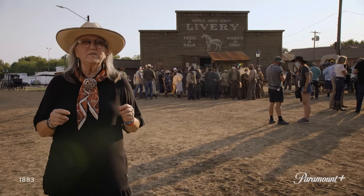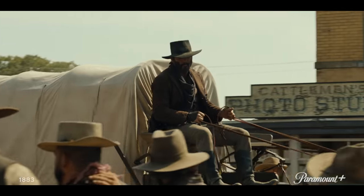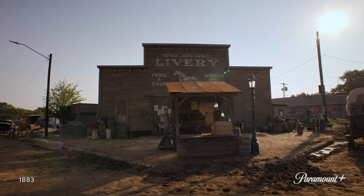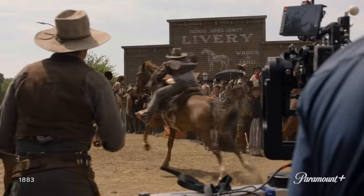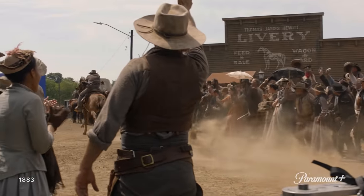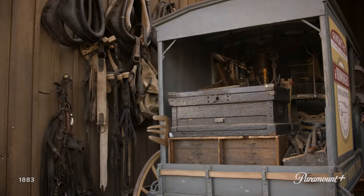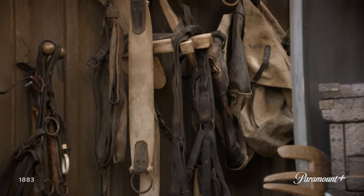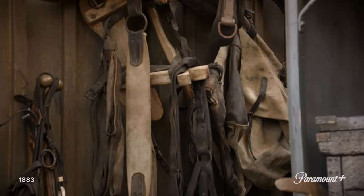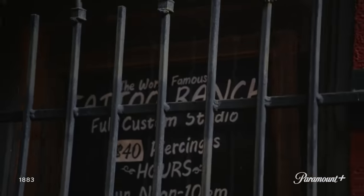Behind me is our livery stable, and this is where you first kind of see James come into town. When you see this and he pulls up here, you really get a feel for what it was like back in the 1880s. This is the inside of the delivery stable, and we have hung up harness parts and pieces, horse collars, and all of the stuff that you would need to pull a team with. There's not really a stable behind here — it's a tattoo parlor.